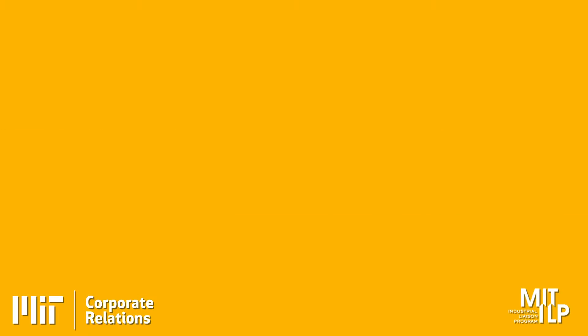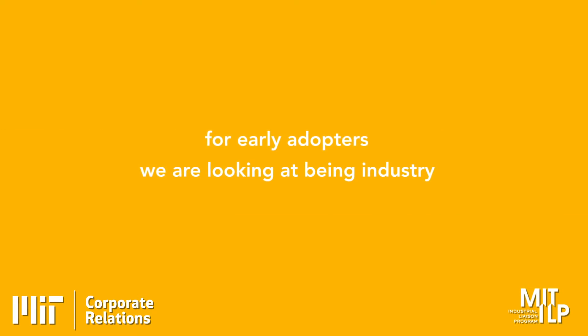For early adopters, we're looking at industry ready in one to two years given the current customers we're talking to. For mainstream, I'd target a three to five year time period. Next year we'll reach the point where we have hardware that has de-risked 80 to 90% of the technical challenges in optical computing for it to be a commercially viable product.